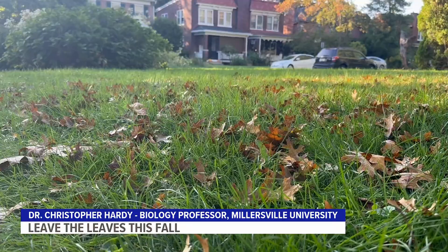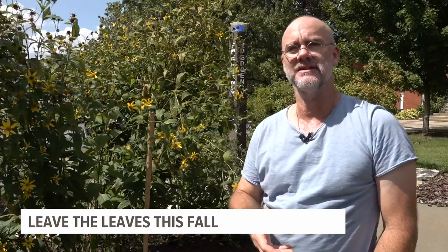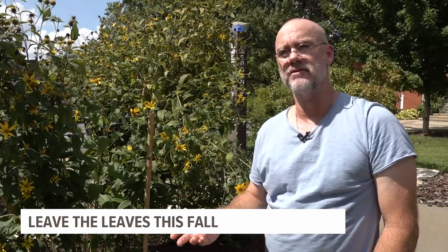Those leaves, if kept in place, can actually provide nesting material and a place to hide, go hibernate, and have protection from the elements — including predators and the temperatures over the winter.